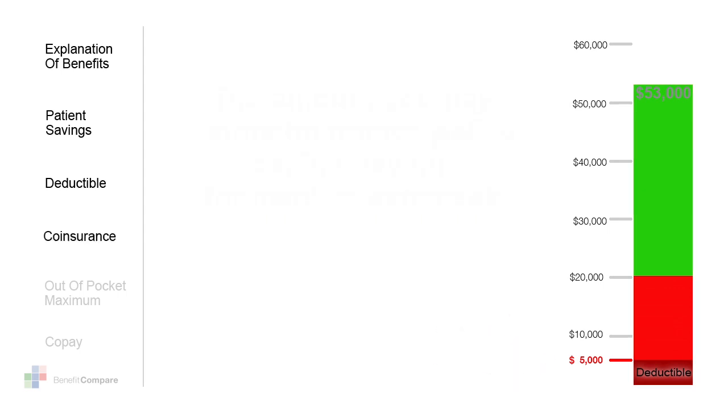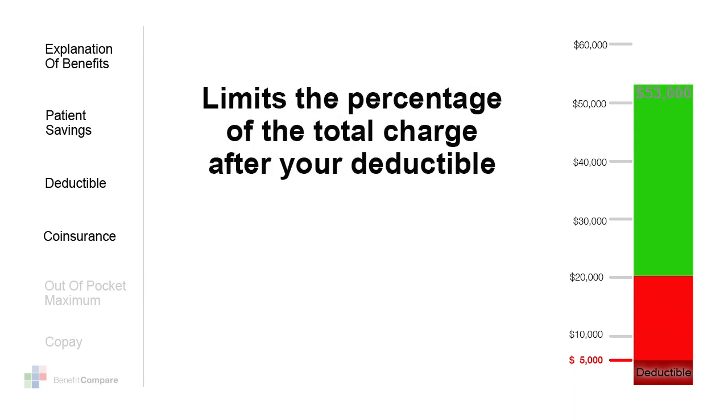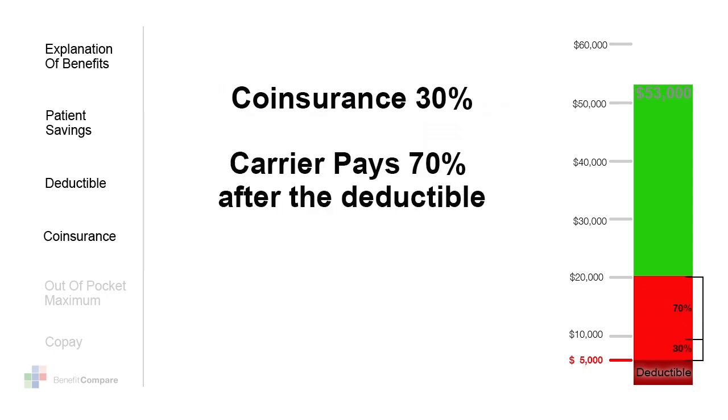This brings us to coinsurance — this is where your policy begins to reduce your cost. It limits the percentage of the total charge. For example, if your coinsurance is 30 percent, your carrier would pay 70 percent of the remaining balance of the charges after your deductible.